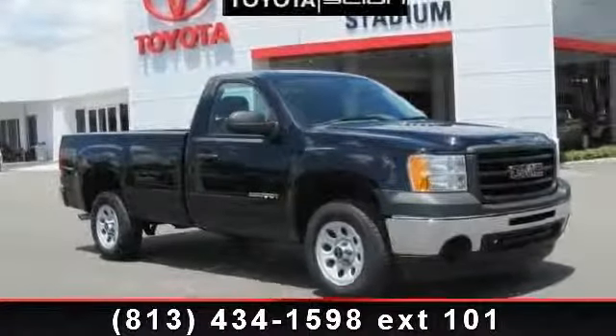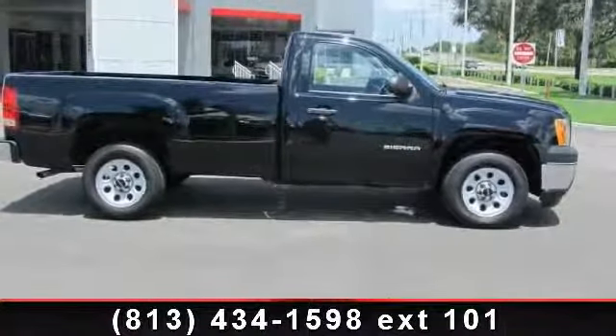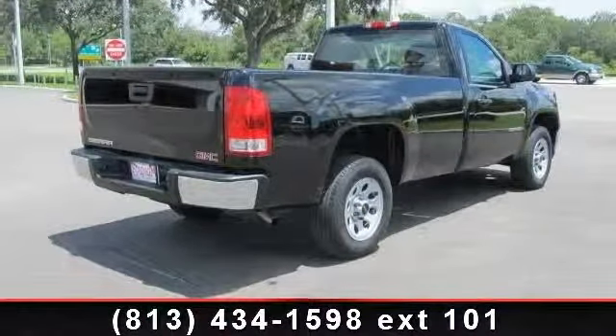Arrive in style with this 2012 GMC Sierra 1500. If you are looking for a first-rate auto, this one could be yours today. This vehicle comes with a reliable 6-cylinder engine, connected to a smooth shifting automatic transmission.